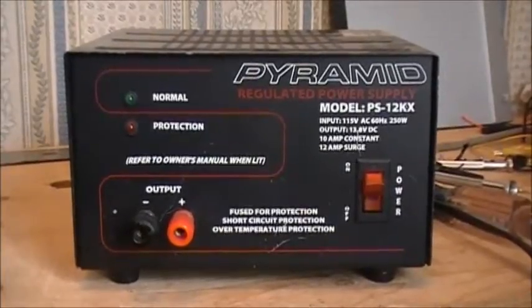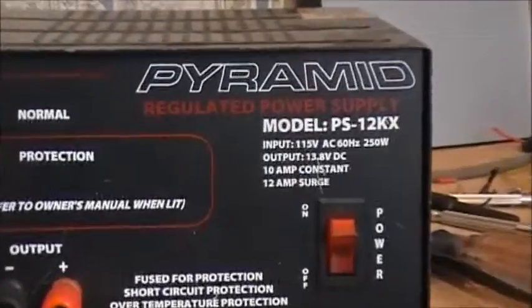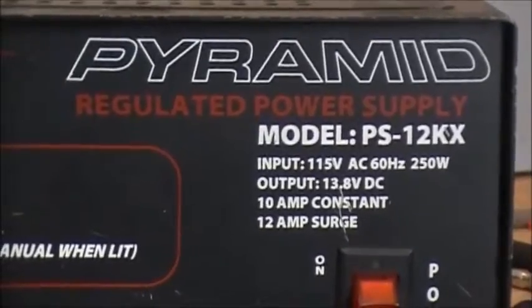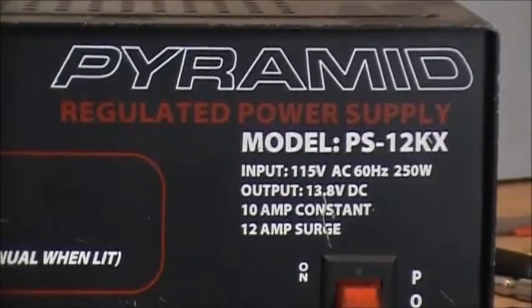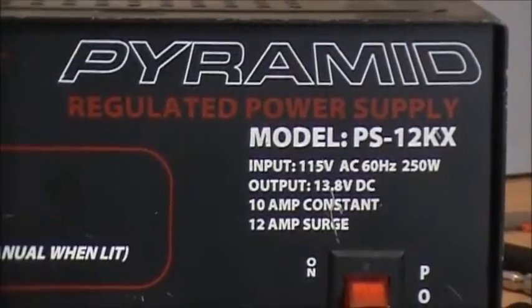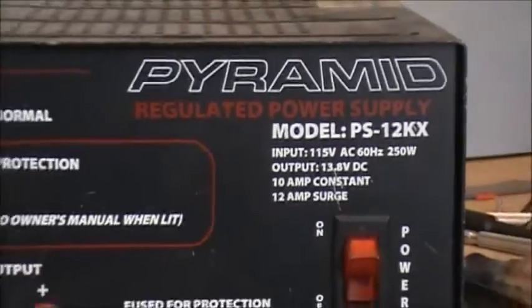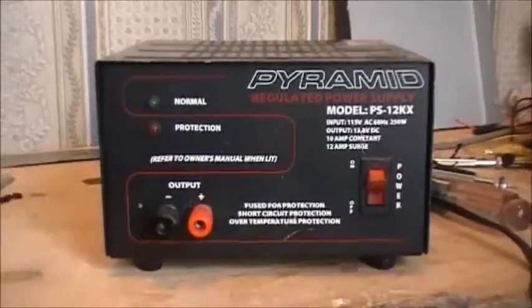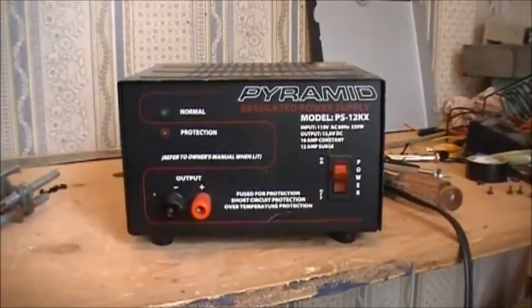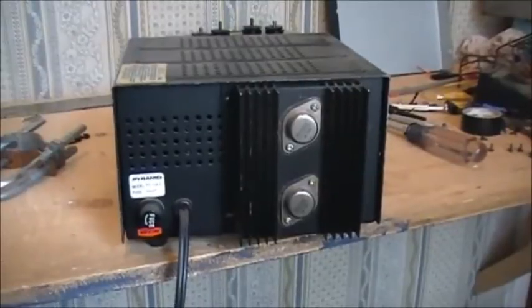This series of videos is going to be about the Pyramid model PS-12KX, 10 amp / 12 amp surge power supply. If you'd like to learn a little bit about this power supply, maybe learn a thing or two, then stand by — let's get this show on the road.